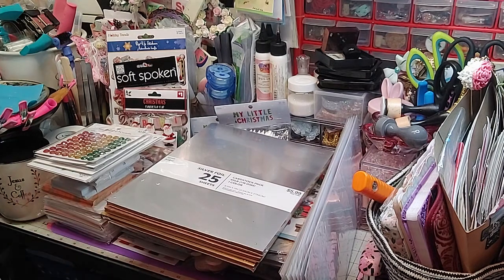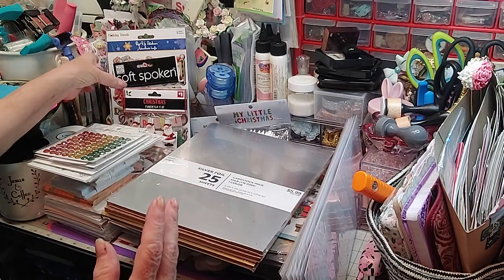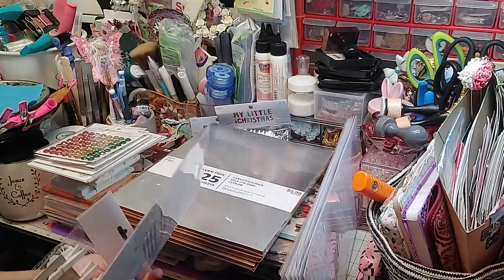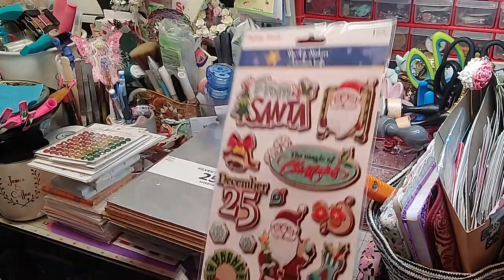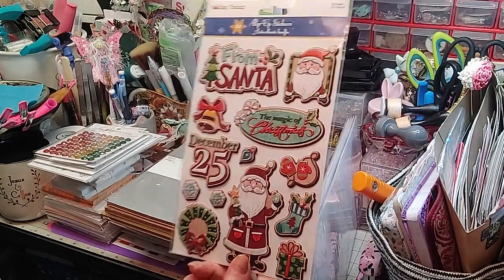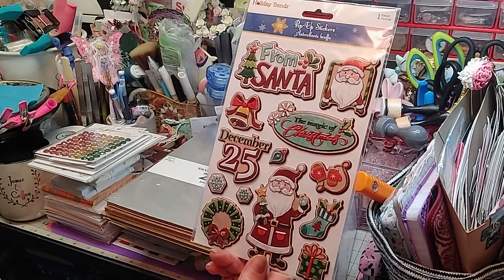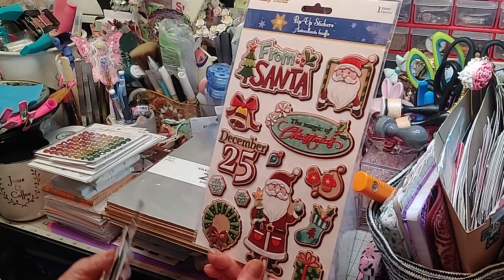When we went to Hobby Lobby — well, I picked up these somewhere and I'm not sure where, like I said, we've been to several stores. But I got these pop-up stickers — they're the little raised stickers. I think those are just gorgeous for Christmas cards or whatever.